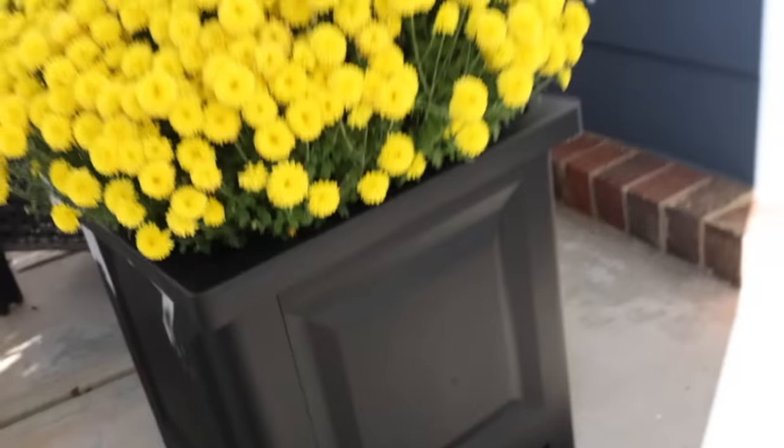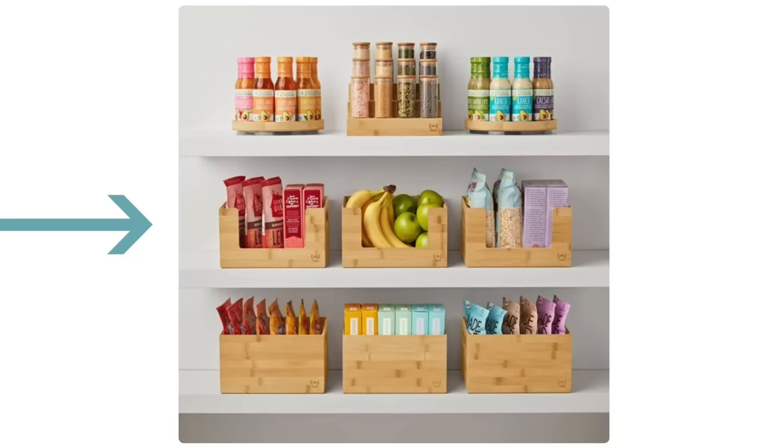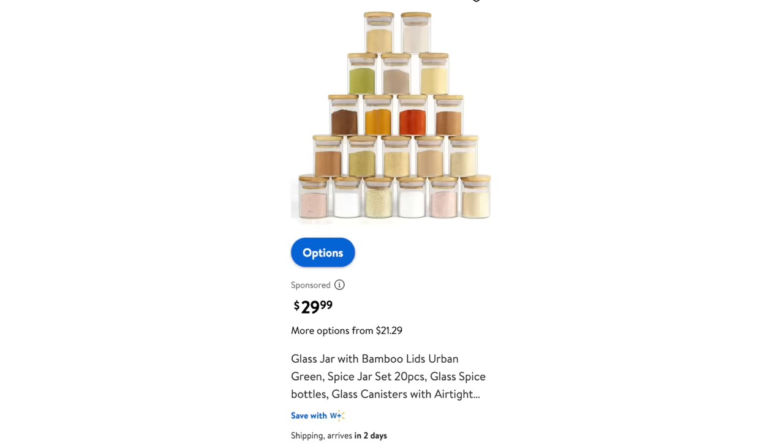This is the time of year to redo pantries. Now this is Walmart — they are selling these bamboo organizers from the Home Edit line for $15 to $20 a piece. I especially love the Lazy Susans, but not at this price. Bamboo might be more sustainable, but it's so expensive everywhere I look.